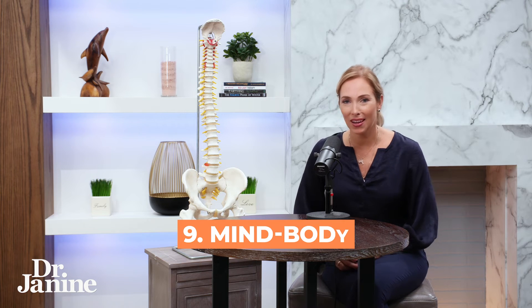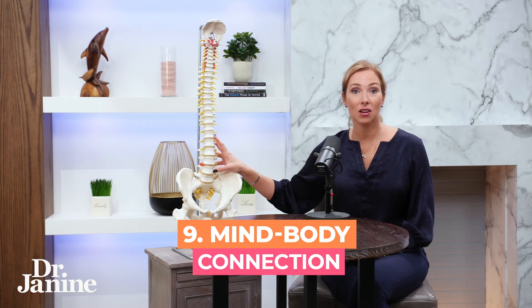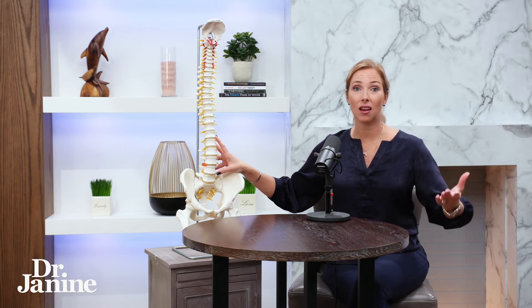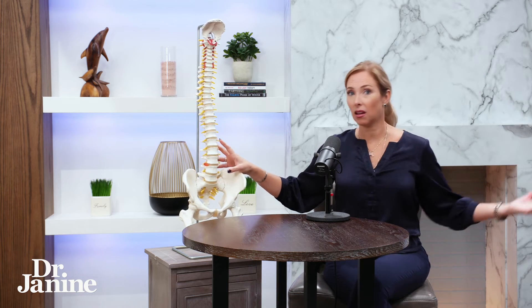And tip number nine is the mind-body connection. Where you actually experience the pain in your back can be related to what's going on with your mental status and some stuck emotions that may not have been fully processed — and this could go back 10, 15, 20, even 50 years ago, if you haven't properly focused on and alleviated some of those emotional blocks.